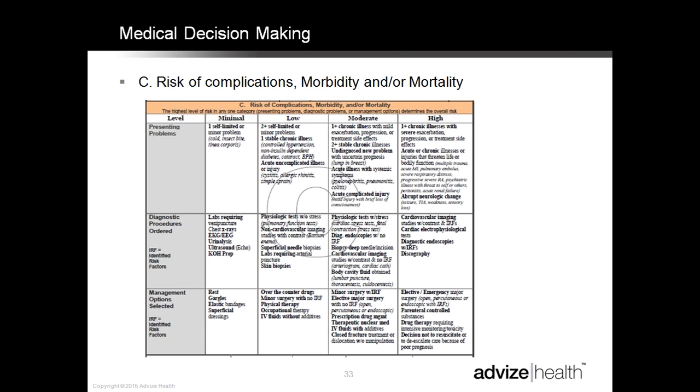Now we're going to take a little dive into medical decision-making. We've looked at history and exam; now we look at MDM. Here's a snippet from the CPT manual evaluation and management guidelines — table one, complexity of medical decision-making. When scoring MDM, the areas included are: the number of diagnoses or management options, the amount and/or complexity of data to be reviewed, and the risk of complication and/or morbidity or mortality. Together these give us the overall level of medical decision-making.